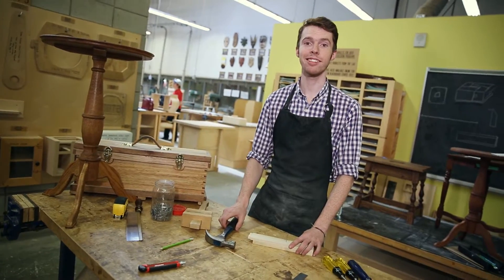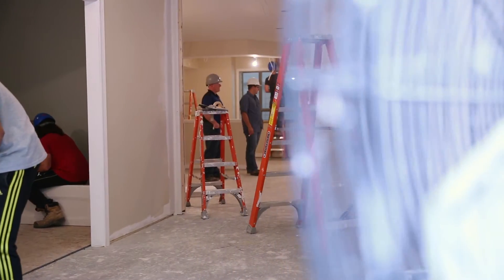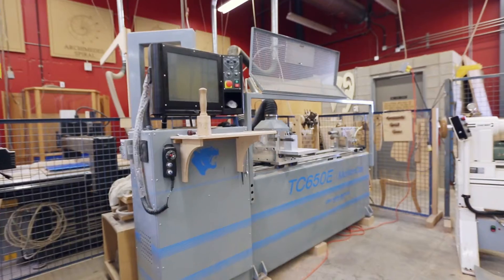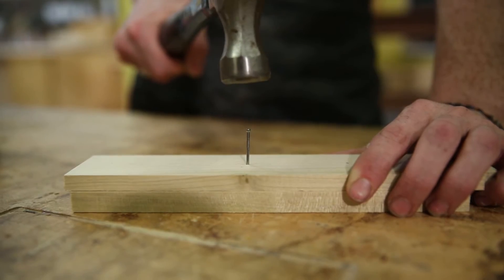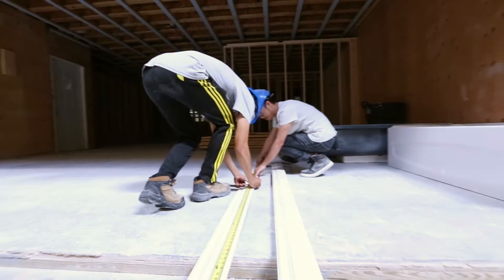The Center for Trades and Technology goes beyond the traditional classroom setting and provides a simulated working environment, state-of-the-art equipment, and apprenticeship programs to help you nail down your career in the trades. If you don't get a better sense of progress from when you stand back and you see what you've built, it's a fantastic feeling. See what I mean?